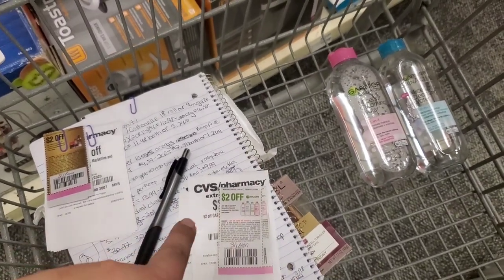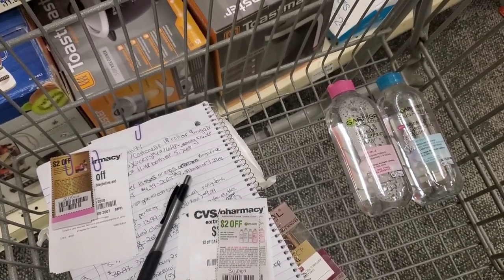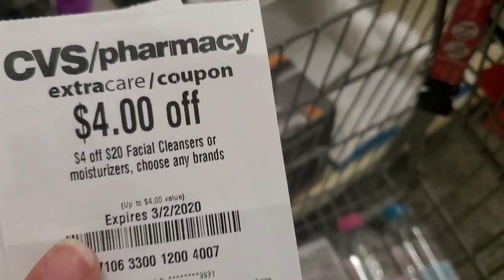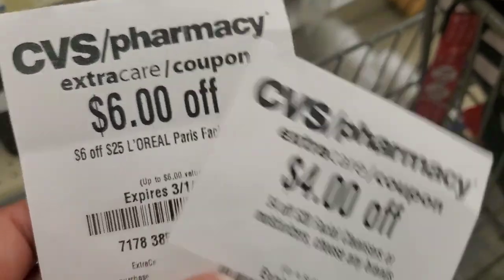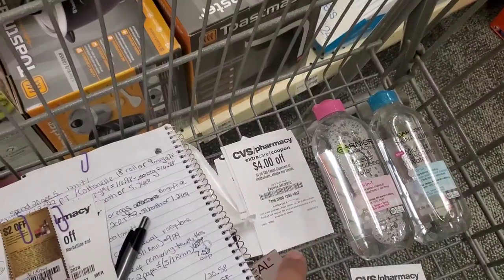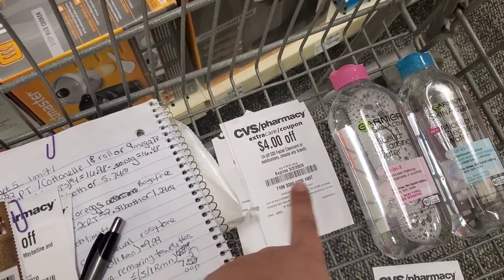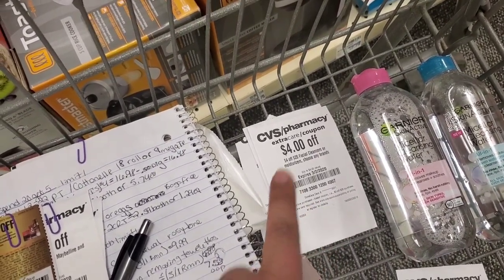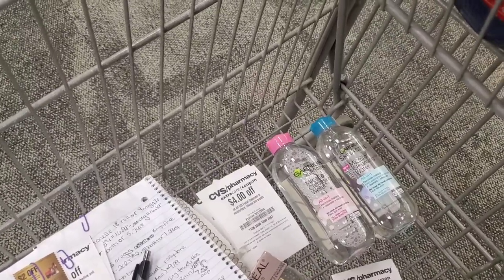I'm going to use a $4 off $20 facial cleansers or moisturizers CRT, and then I'm going to use the $6 off $25 for the L'Oreal — because that's going to give me an extra dollar off. So we were at $12.58 and after subtracting the CRTs, it's going to be $8.58 out of pocket for both of these Garnier waters. Then we're going to get the $5 extra buck back, making it $3.58 for both or $1.79 each — which is an awesome price.